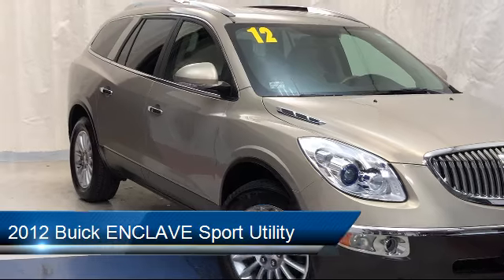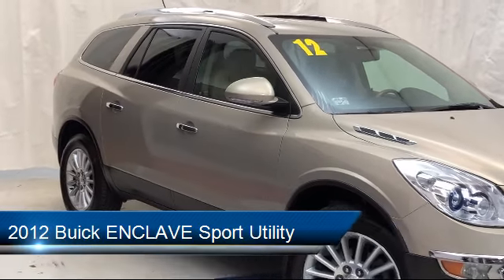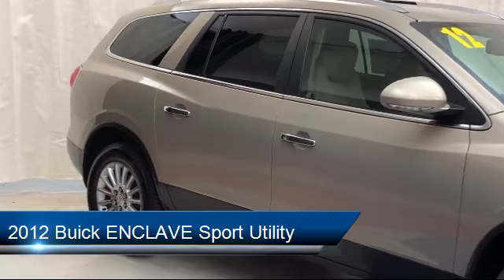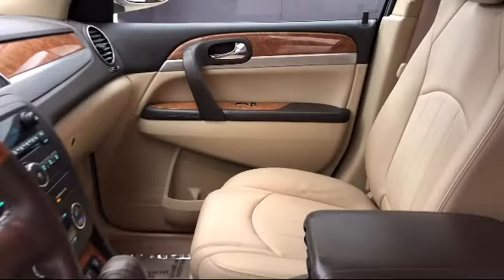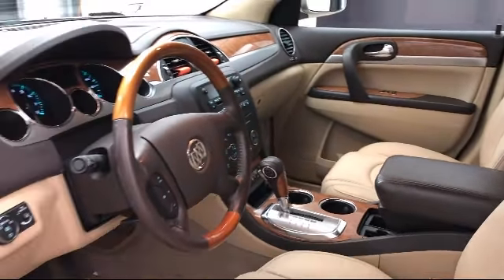It comes equipped with a remote start system, rear spoiler, tire pressure monitoring system, Sirius XM satellite radio, heated front seats, leather wrapped steering wheel, and steering wheel controls.